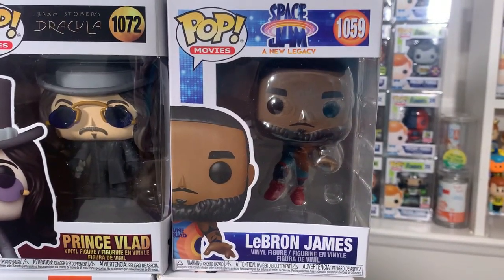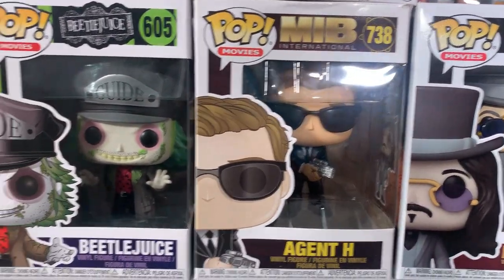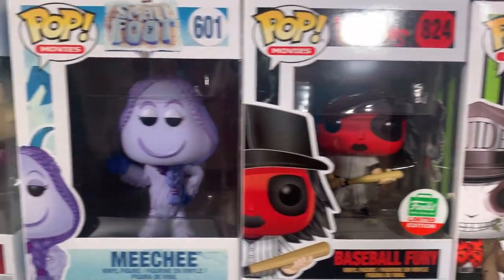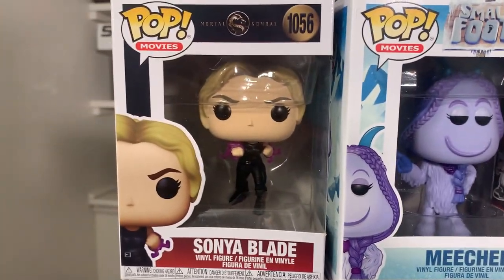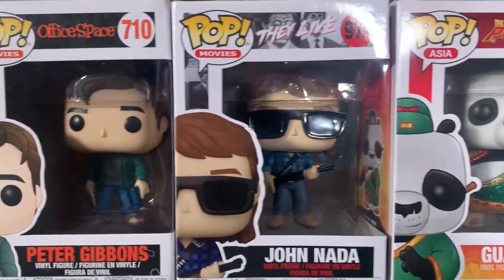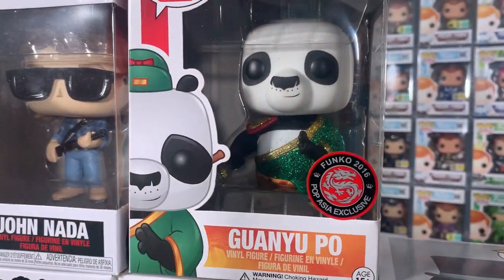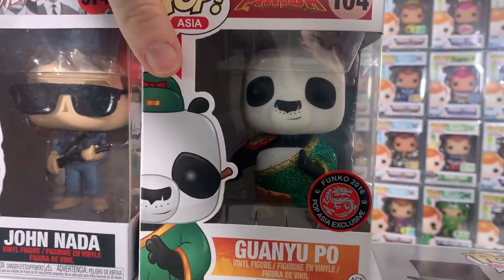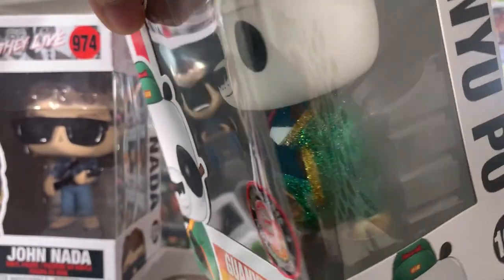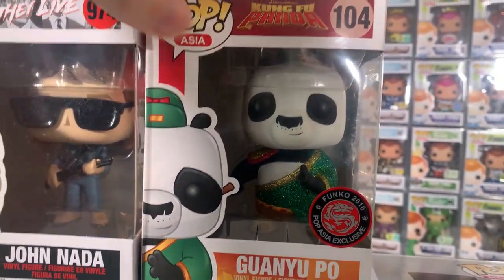Up here, we have LeBron James from Space Jam: A New Legacy, Prince Vlad from Dracula, Agent H from Men in Black International, Beetlejuice of course from Beetlejuice, the Funko Shop exclusive Baseball Fury from The Warriors, Michi from Smallfoot, Sonya Blade from Mortal Kombat, Peter Gibbons from Office Space, John Nada from They Live, and then another beautiful glitter custom pop — Guan Yu Po from Kung Fu Panda, the Asia exclusive from 2016. Check out the beautiful glitter colors — I love the way it makes the golden green sash just pop right out. These customs are freaking awesome.